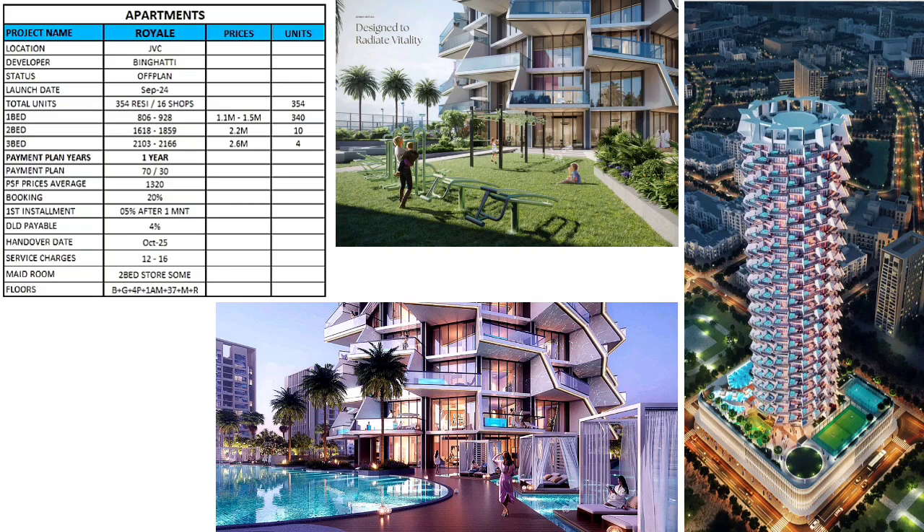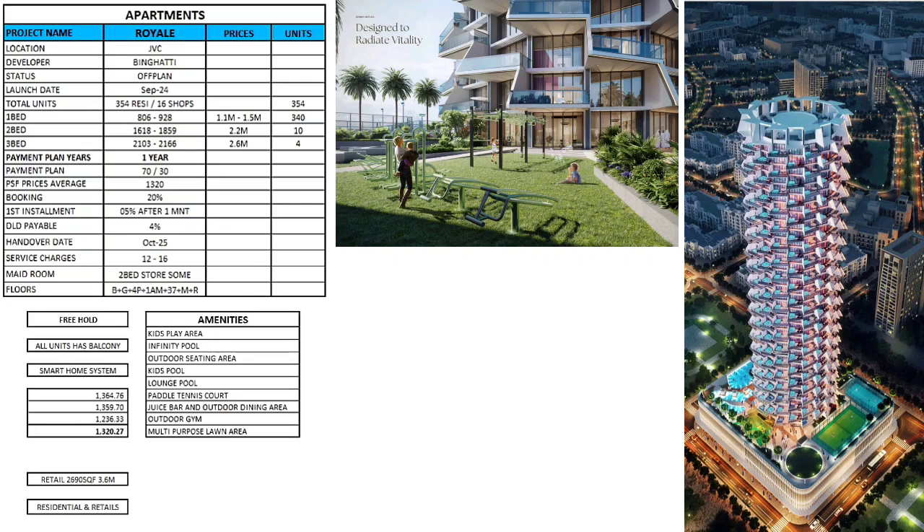Service charges are 12 to 16 AED per square foot. The two-bedroom unit includes a storeroom. The building structure is basement plus ground floor, plus four podium levels for parking, plus 37 residential floors. All units are freehold and have a balcony.